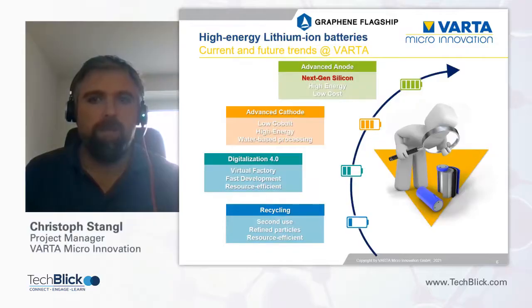At Varta we are looking at a wide range of processes and materials to improve our lithium-ion batteries and their production — not only cell performance parameters but also sustainability goals. For example, circular economy is becoming increasingly relevant. Currently, battery recycling basically means the removal of copper and aluminum, but in future it will also be beneficial to remove lithium, cobalt, nickel, or even whole active material particles for a second use.